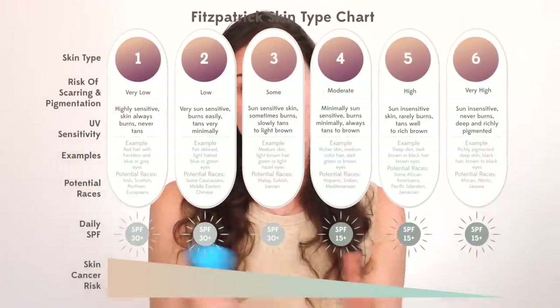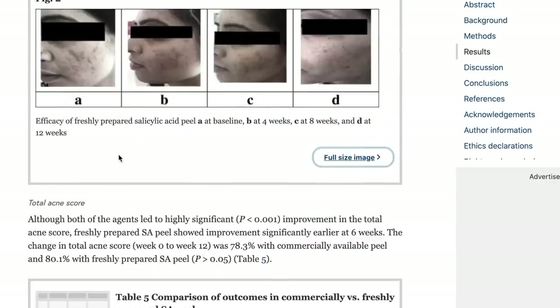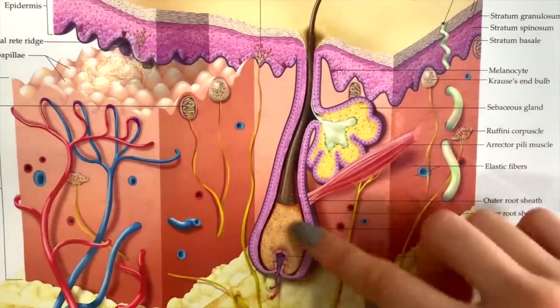Beyond malic acid, this mask also has tartaric acid — an AHA derived from grapes — as well as vitamin C from ascorbic acid, which is brightening and aids in wound healing, and lactic acid, one of my favorite AHAs. These exfoliate the outer layers of skin safely for any Fitzpatrick type and help with dekeratinization. There's also willow bark, which is where salicylic acid comes from — that BHA proven by the FDA to help with acne. Salicylic acid is oil-soluble, so it penetrates deep into pores, and because it's related to aspirin's acetylsalicylic acid, it may have anti-inflammatory benefits for red, raised pimples.